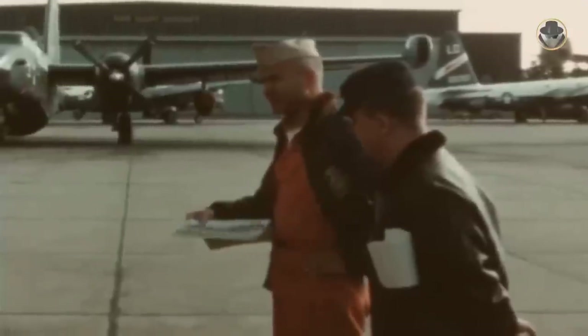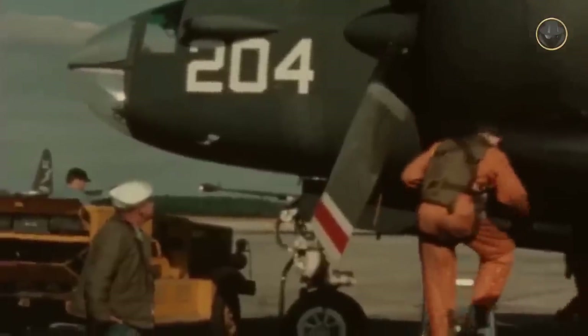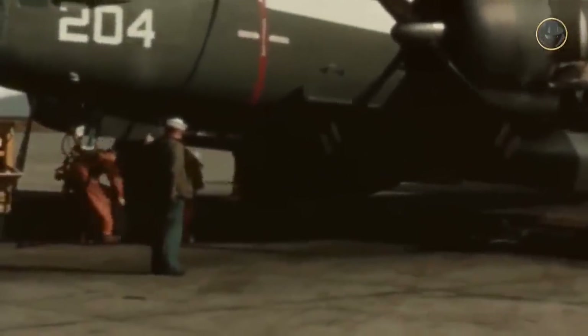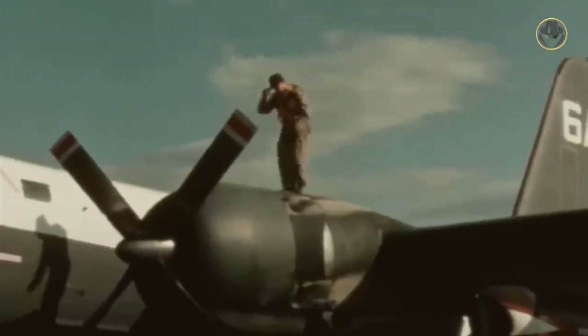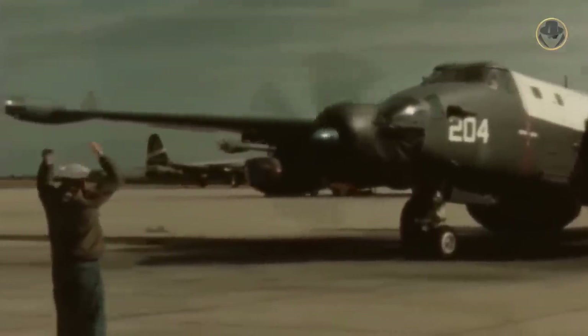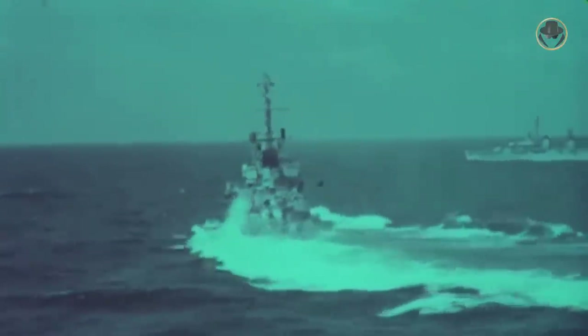Different models of the P-2 had 12.7 mm machine guns or 20 mm guns, which were housed in turrets. Besides, there were 20 mm fixed nose guns on some versions. According to US Navy doctrine, the P-2 performed the hunter role in a hunter-killer group where the destroyers were employed as killers. From this perspective, it was not an actual offensive system.